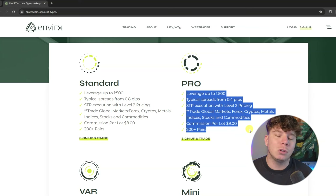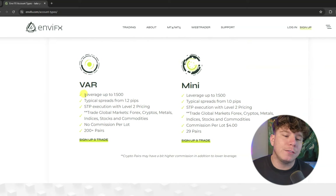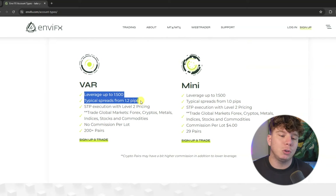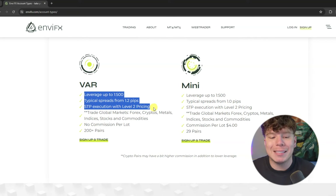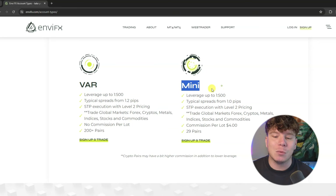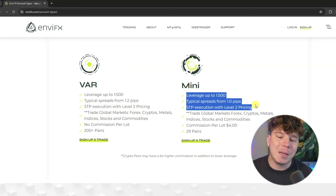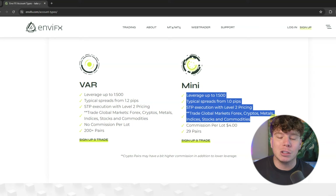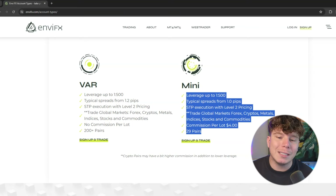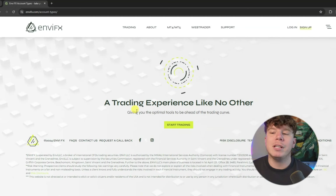The Pro account has commissions per lot of $9 in total with 200+ pairs. Then there's the VAR account with leverage up to 1:500, typical spreads from 1.2 pips, STP execution with level 2 pricing, global markets for cryptos, metals, indices, stocks and commodities, no commissions per lot, and 200+ pairs. The Mini account also has leverage up to 1:500, typical spreads of 1 pip, STP execution with level 2 pricing, trading global markets, commissions per lot of $4, and 29 pairs.